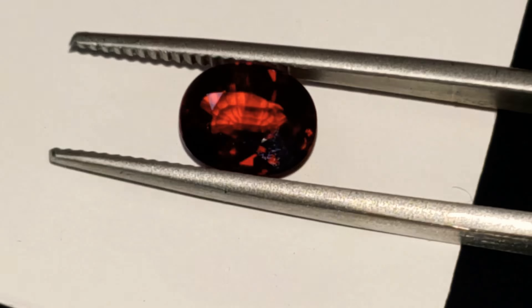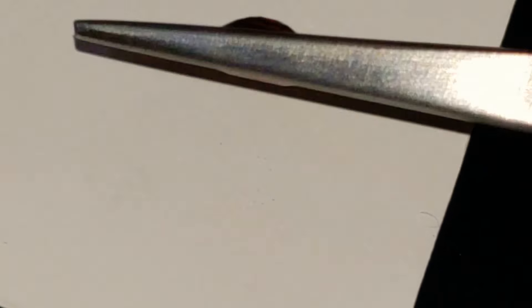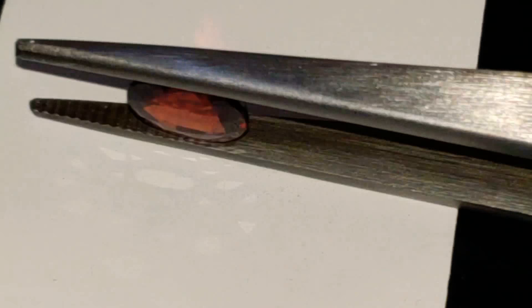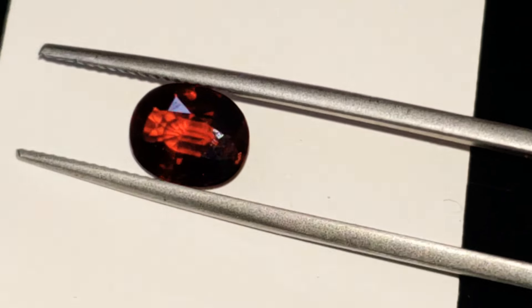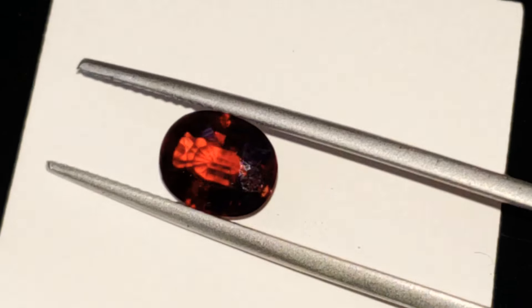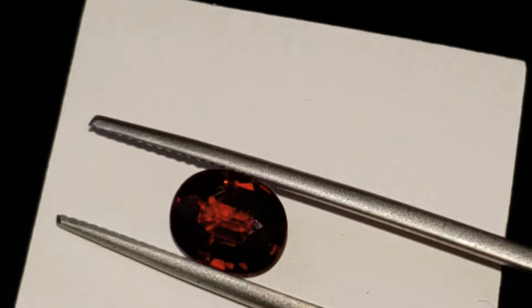Please see all the pictures because the stone does vary a lot in terms of light depending on the conditions. And the reserve price on the stone is only $45. You can combine ship as much as you like up to seven days — if you need more time, just give me a message. Absolutely beautiful.